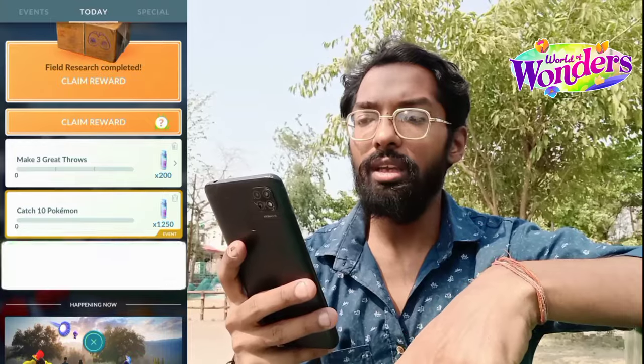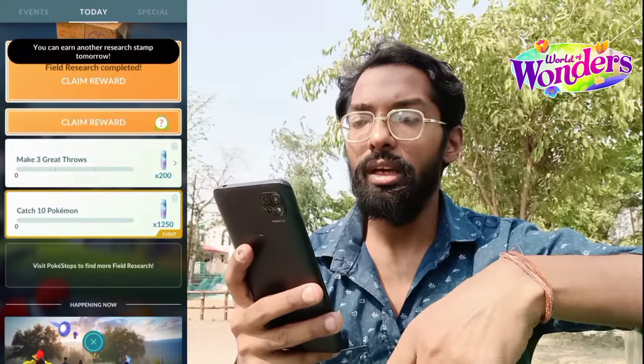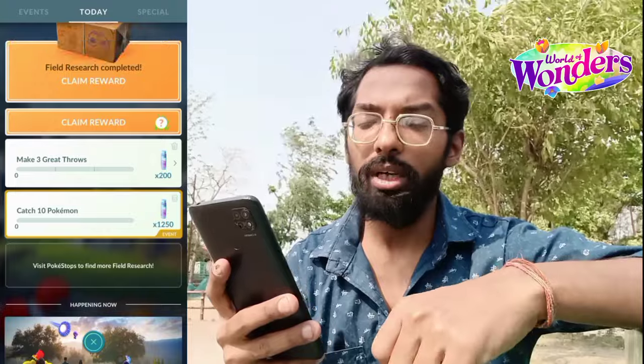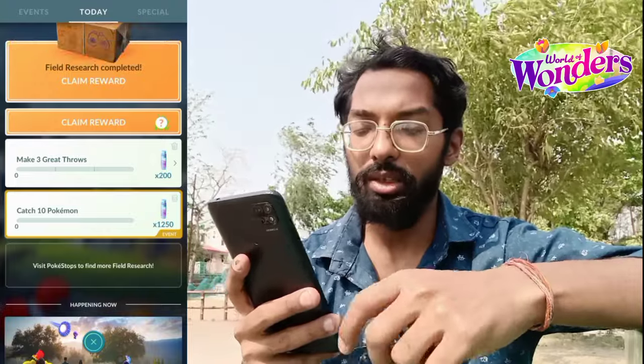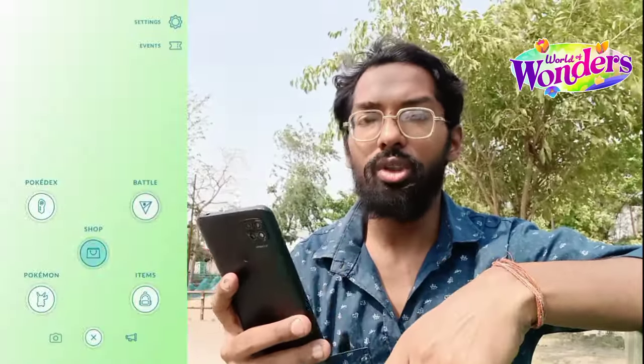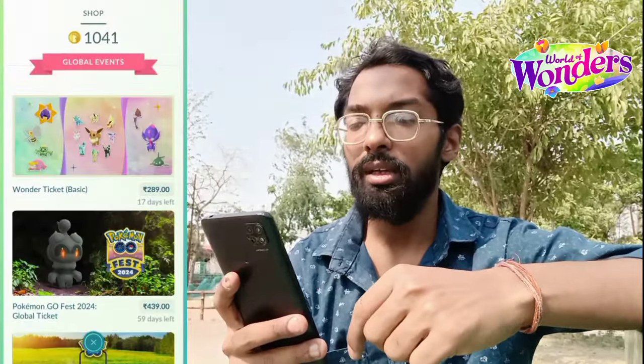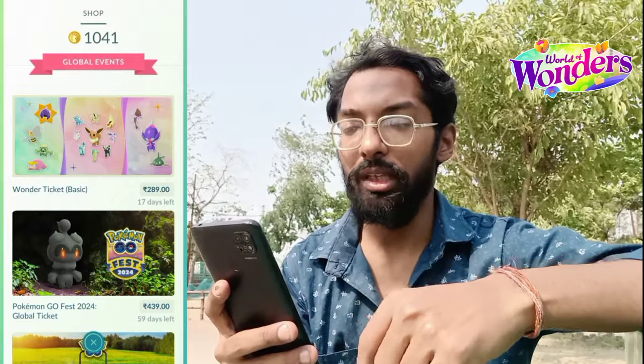We have claimed our 20 Pokecoins. It says you can earn another — this stamp tomorrow — to get the bonus Pokecoins research. As you can see, heading towards the shop, we now have 1,041 Pokecoins. Live — it's not fake, it's a real deal here.